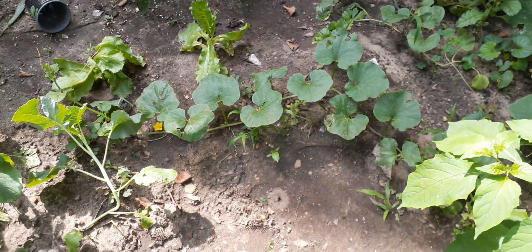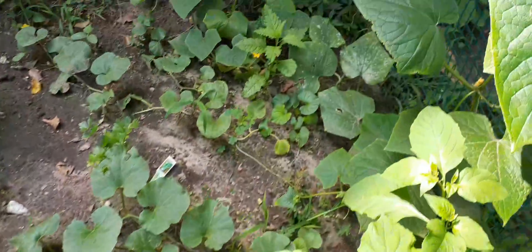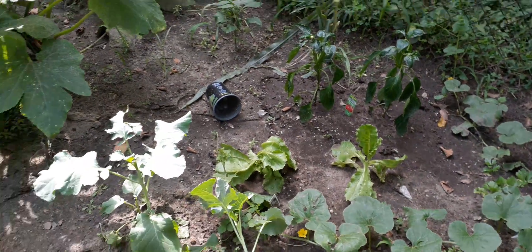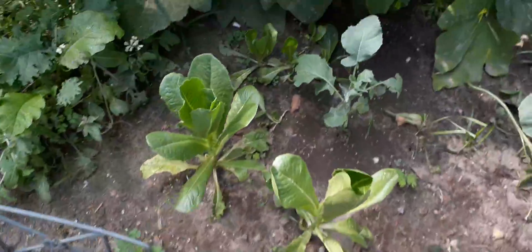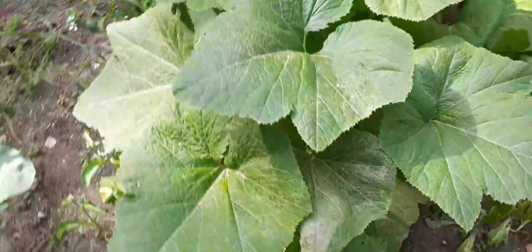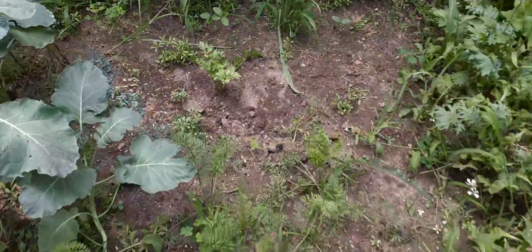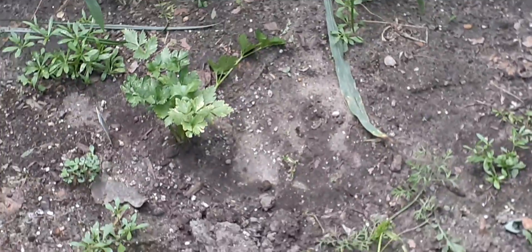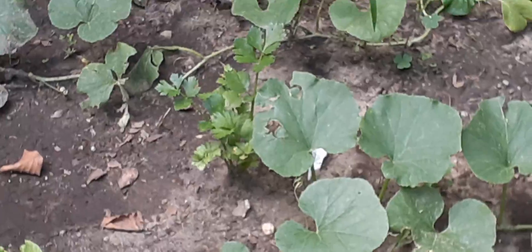There's another cucumber here, and I believe those are cantaloupe vines down there. That's romaine lettuce — it's okay but not doing as much good as I'd like. There's some more romaine there, and I don't know how that romaine in the back came up — I didn't plan it, it just came up. The celery is right there; I had two of them but I have no idea what happened to the other one.